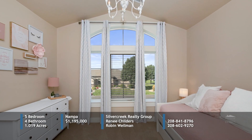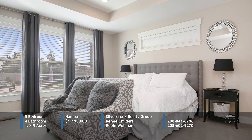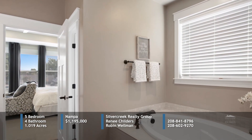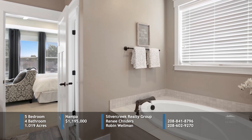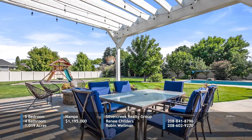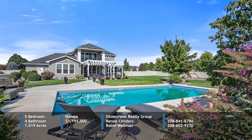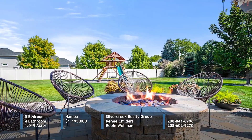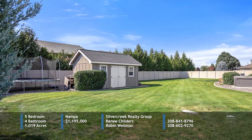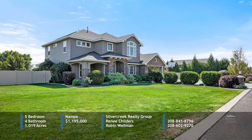The home also includes a convenient Jack and Jill bathroom setup. The main level primary bedroom is bathed in natural light and includes a luxurious en-suite with a relaxing soaker tub and a walk-in shower with dual shower heads. Outside, the backyard is an entertainer's paradise with a spacious patio, a pool, hot tub, garden boxes, and a gas fire pit. There's plenty of room for your tools in the large shed, and you'll enjoy the benefits of solar panels. Call Renee or Robin for the details.